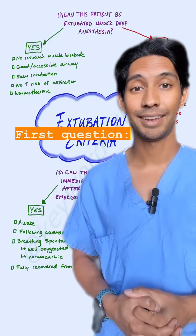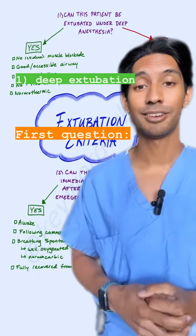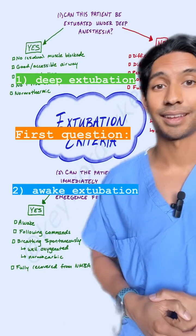The first question you want to ask yourself is: can I take this breathing tube out while they're under deep anesthesia, or do I want to wake them up fully and then take it out?